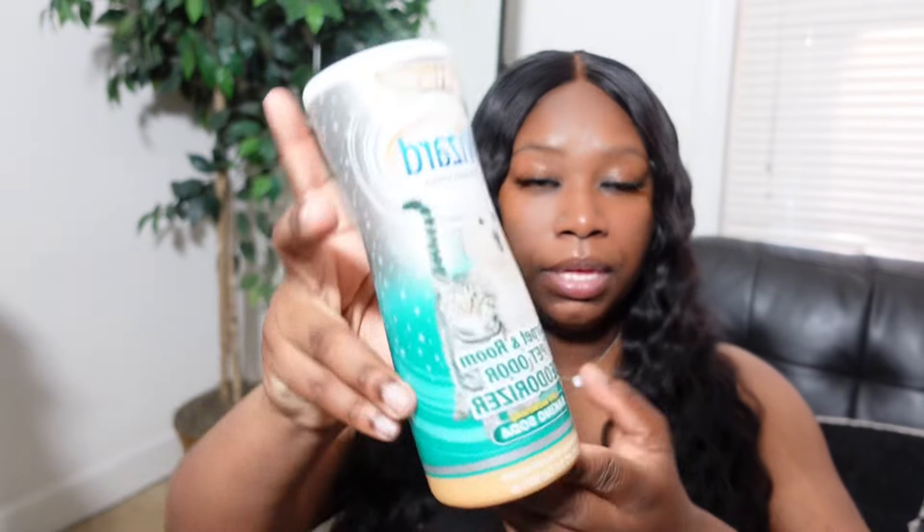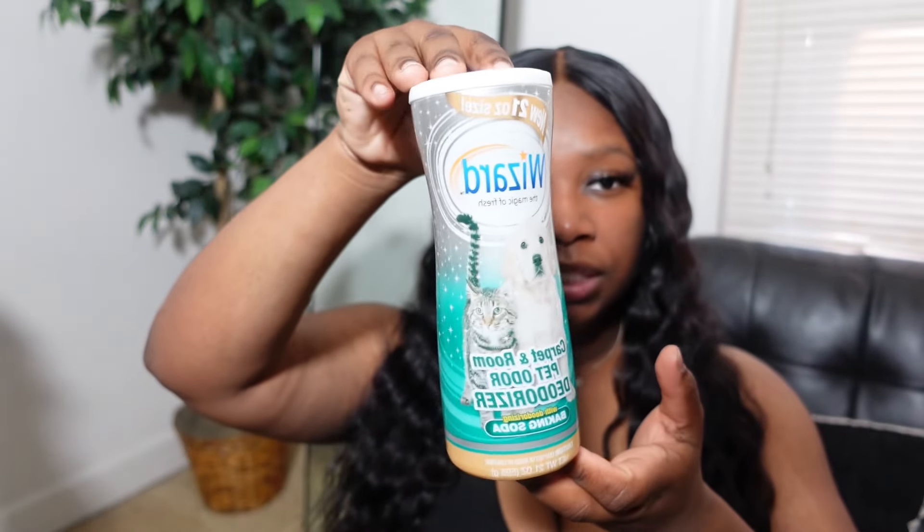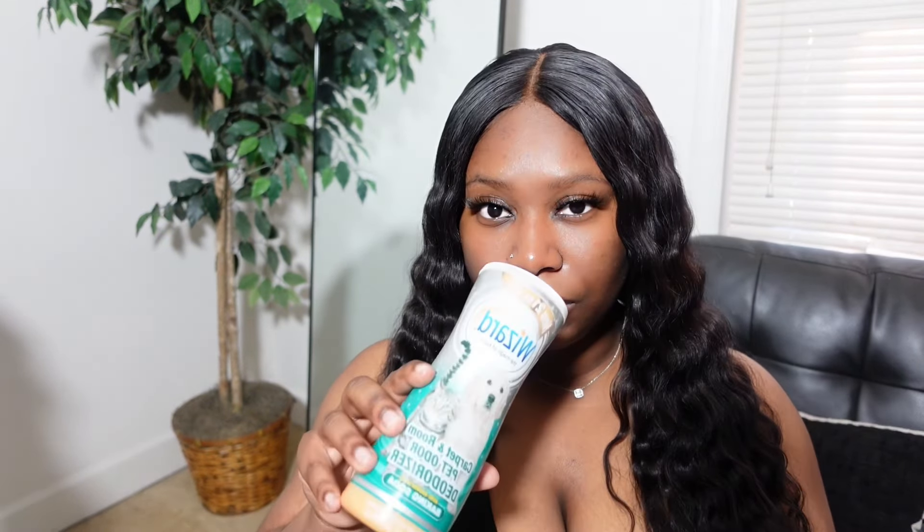We're ending June, so I'm only going to do this at the end of the month to let y'all know what's tea. Some of the things I have on me and some I'm just going to put a video clip for. The first thing is this carpet and pet deodorizer.